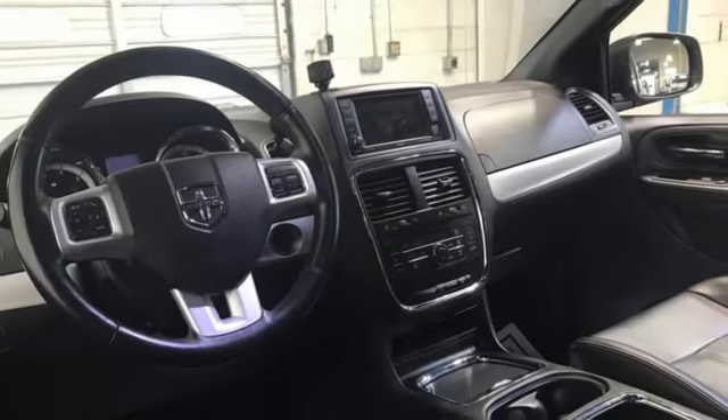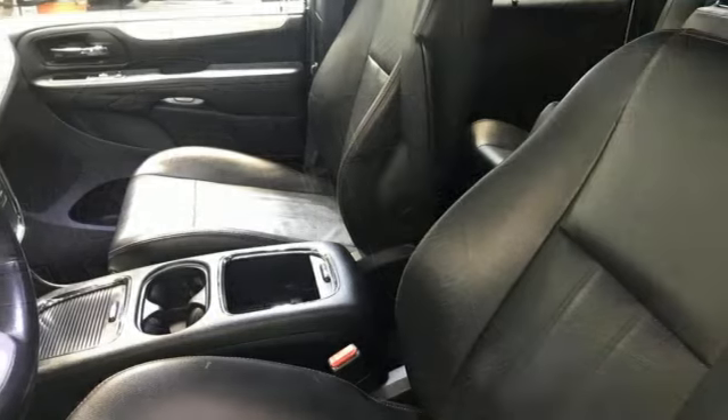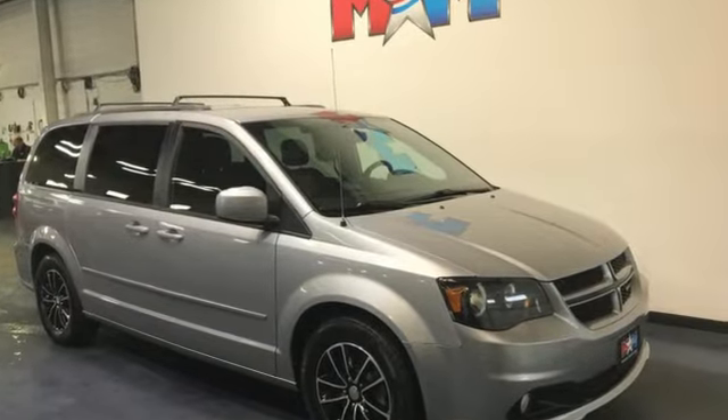Heated steering wheel, Pentastar engine, aluminum wheels, and heated leather bucket seats. Every Dodge delivers a signature thrill. You need to drive it to believe it. See it for yourself today.